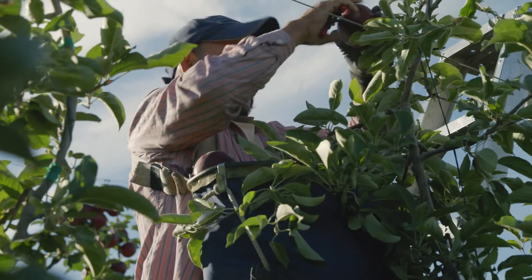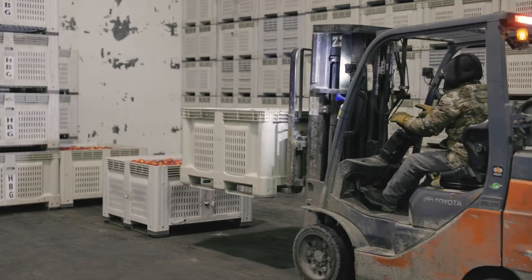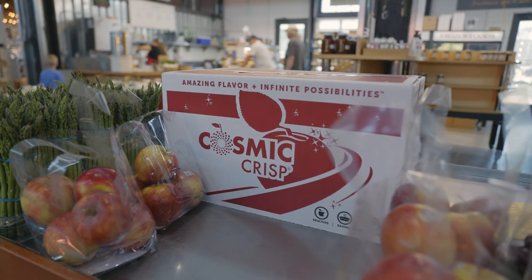The fruit is alive after you take it out of the tree, and that is a challenge. The reason you have apples year-round in the store is because there are really smart people that know how to keep the fruit fresh.